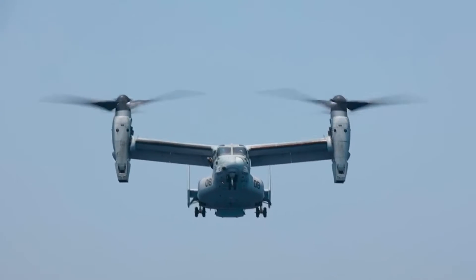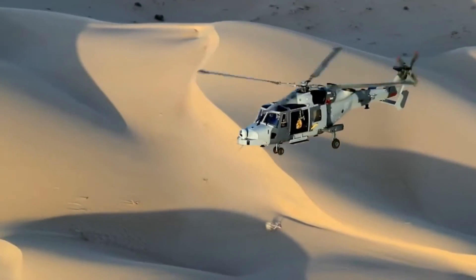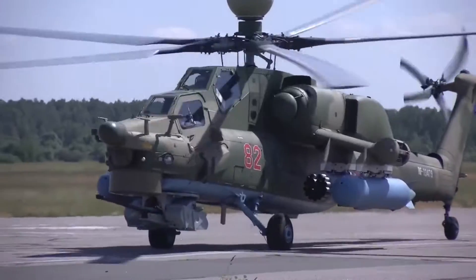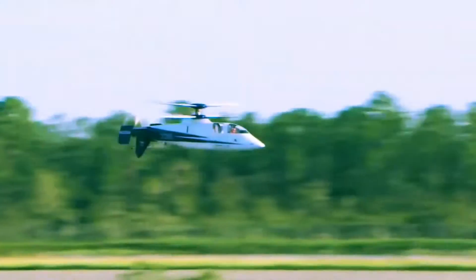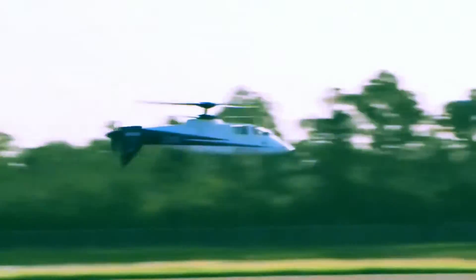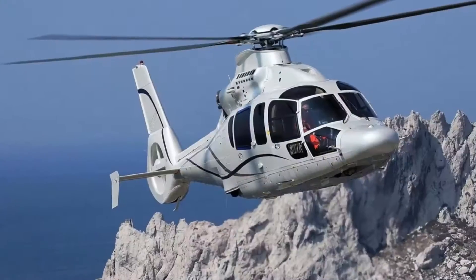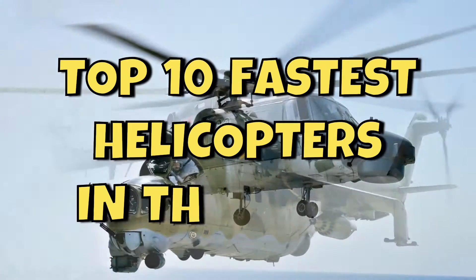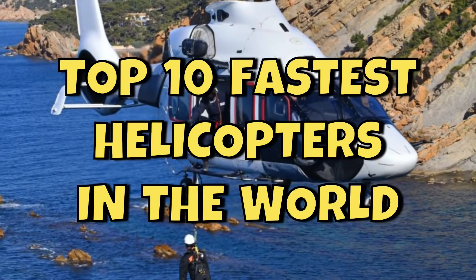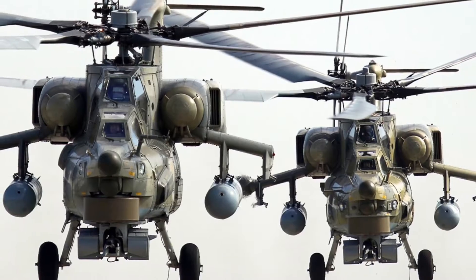Helicopters have come a long way since their invention, evolving into sophisticated machines that can push the boundaries of what's possible in aviation. These remarkable aircraft combine cutting-edge technology and engineering genius to achieve mind-blowing speeds. From military machines to civilian choppers, they serve a variety of purposes. In this video, we will count down the top 10 fastest helicopters in the world, highlighting their capabilities, speed, and unique features. Enjoy!